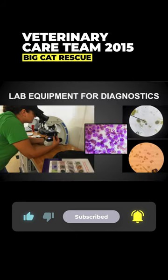And then lab equipment — a $1,000 microscope. We can look at slides for fecals, and even if there's a mass, take a quick look and see if it looks scary, like cancer.